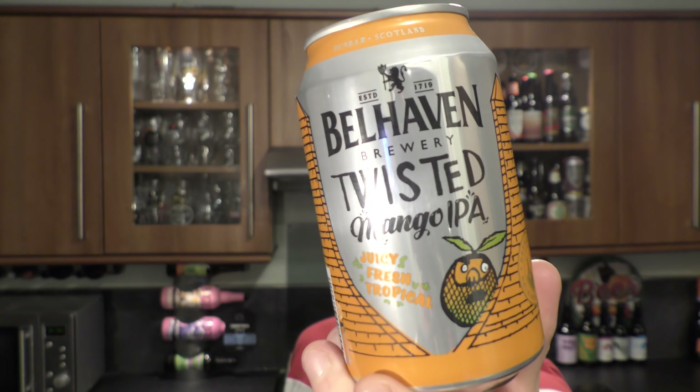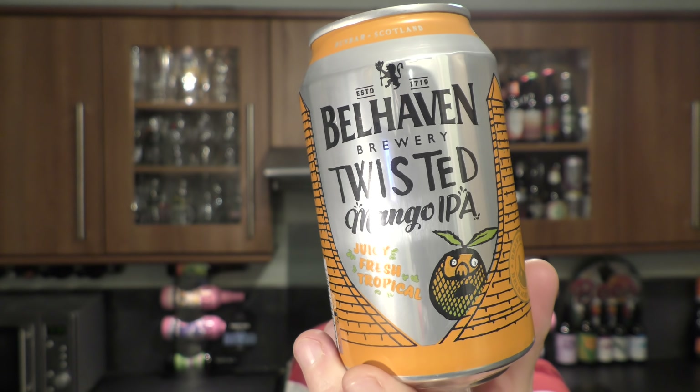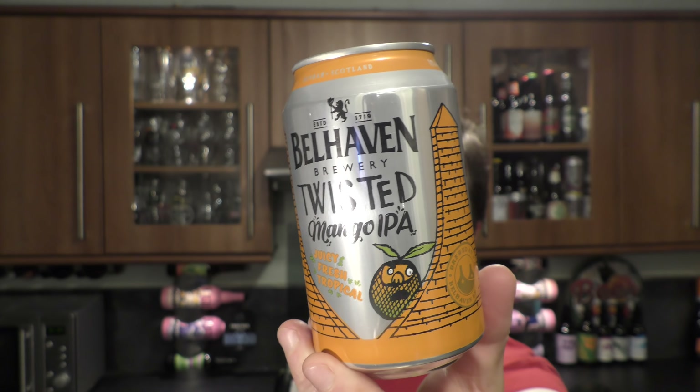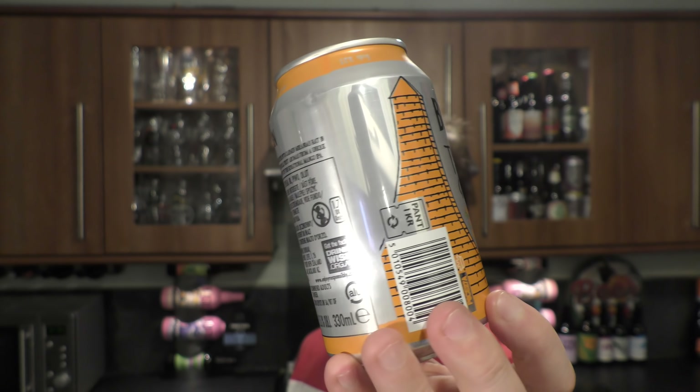It's Beer O'Clock on Real Health Craft Beer. Today we've got a beer from Belhaven Brewery — a can of their Twisted Mango IPA coming in at 5.1% ABV. 330ml can, quite a striking can. I like the design, I like the look of it. Belhaven Brewery, one of Scotland's oldest breweries, at £7.19.